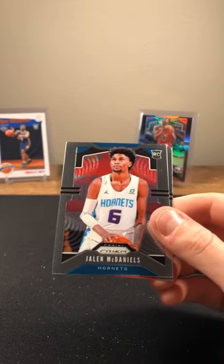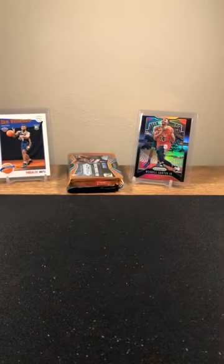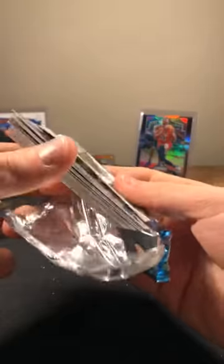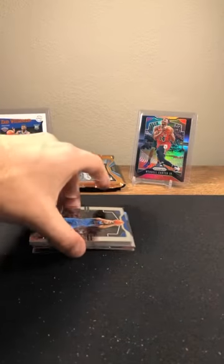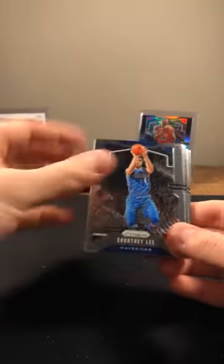Josh Hart, Jalen McDaniels rookie, and Hachimura on the back rookie again. Two packs to go and we're still looking for our auto. I feel like we've had more than 22 prisms too.